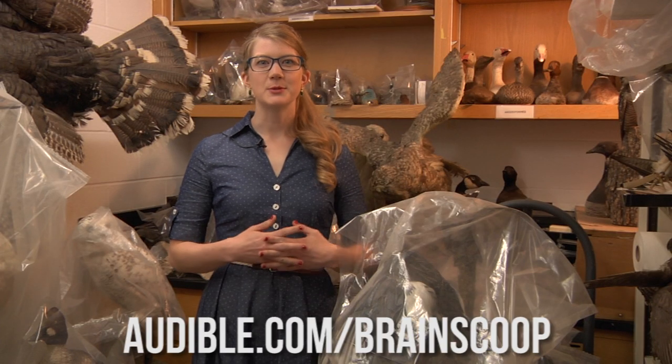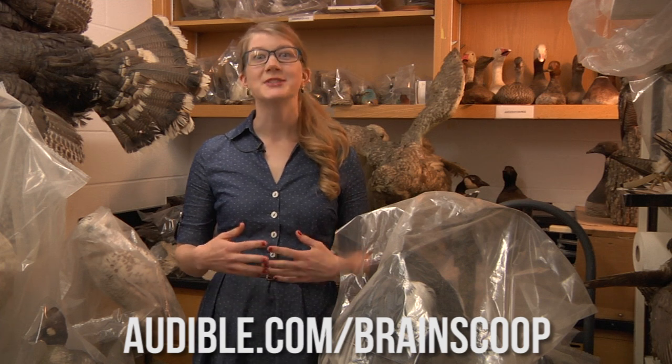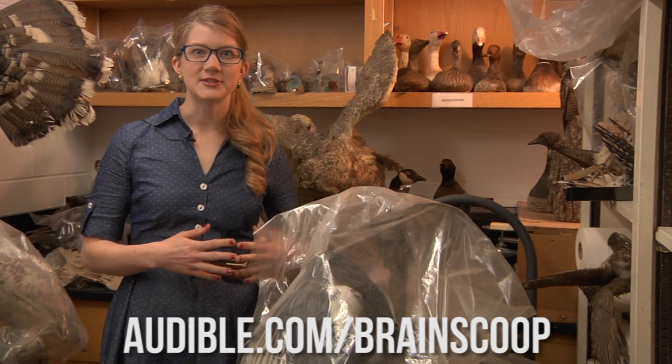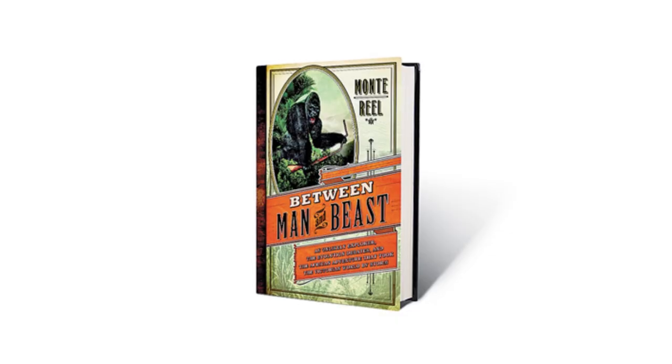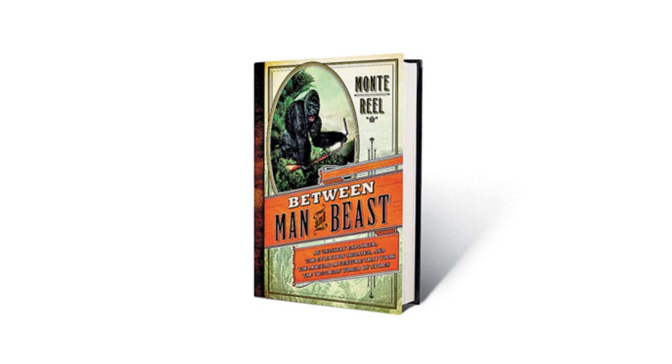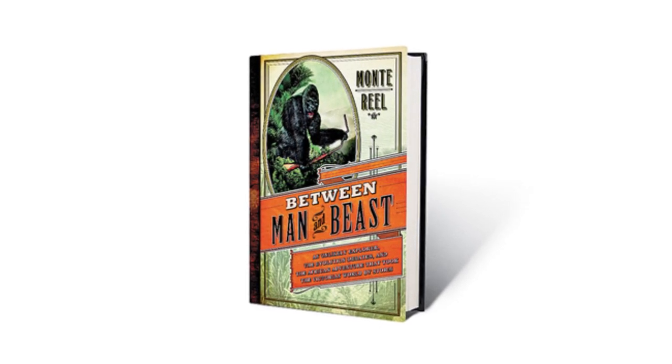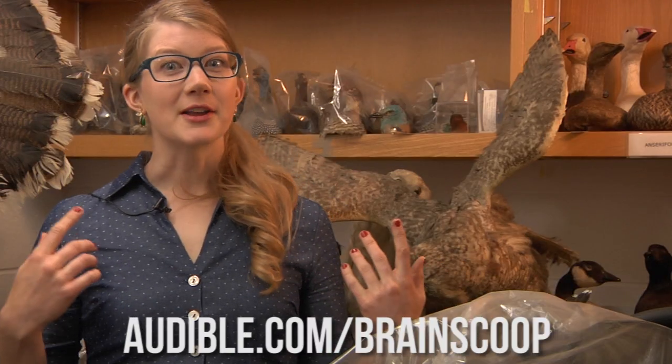This episode of The Brain Scoop was generously brought to you by Audible.com, and they're giving away a free audiobook to viewers of The Brain Scoop. Check out some great books about natural history, like Between Man and Beast, An Unlikely Explorer, The Evolution Debates, and The African Adventure That Took the Victorian World by Storm by Monty Real. Get your free audiobook at audible.com/brainscoop.